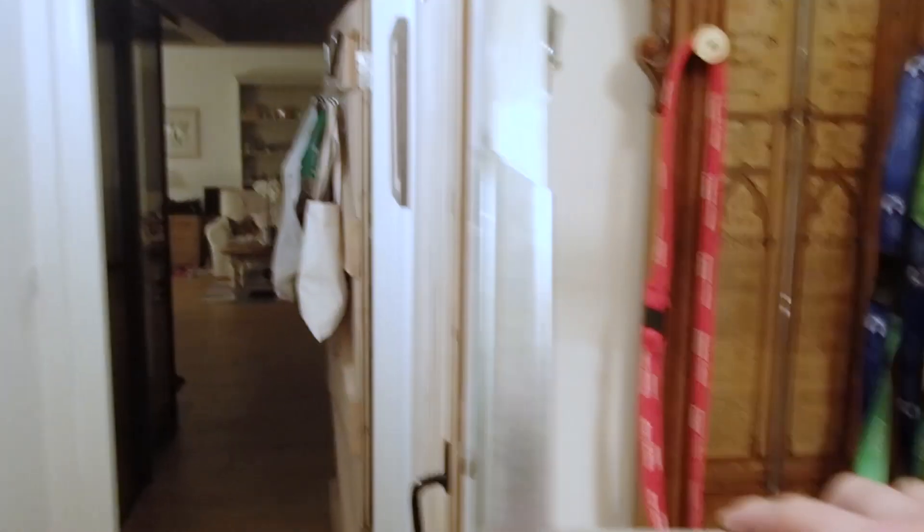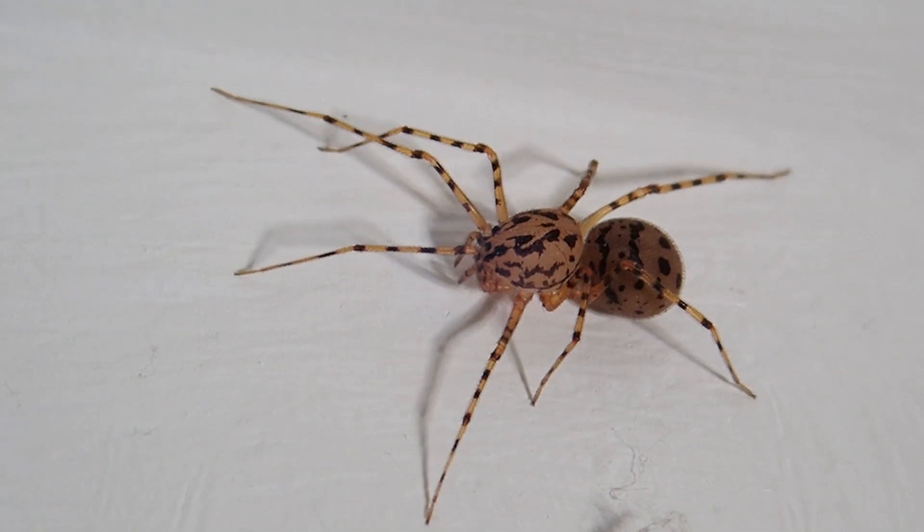There's a Pholcus phalangioides — a cellar spider, or daddy long legs spider as they're often called. Oh hold on, what's this — right at the top of the ceiling! Well that's just typical. I knew that might happen so I've got a step ladder here. I thought I might have a chance of one up high — up we go.